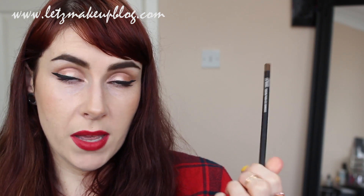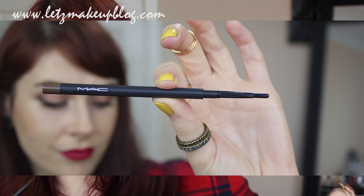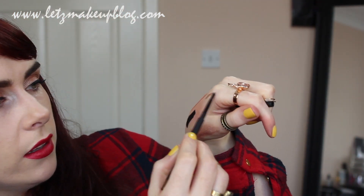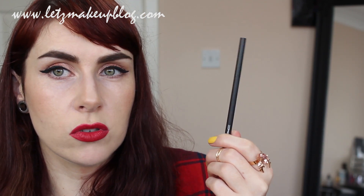My final pick — number 10 — is the MAC brow pencils. Lingering is possibly my most-used one: a gorgeous ashy brown color. I use it on myself all the time and it works on anyone from medium to dark brown hair. Sometimes Fling can look a bit gray on darker brows, so Lingering is a great in-between color. I also use Fling and Strut a lot. They are brilliant products though a little expensive at 17 euros and they can break if you accidentally extend too much pencil and it won't retract.